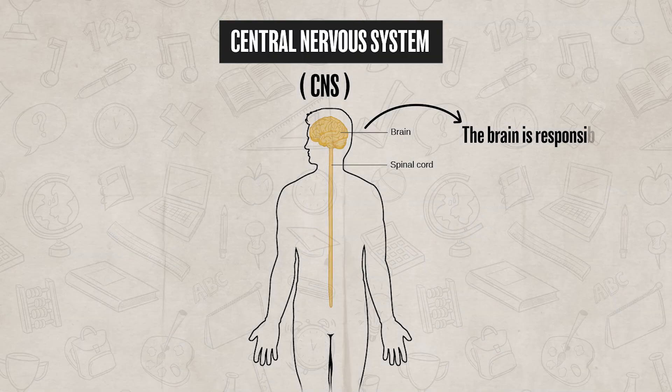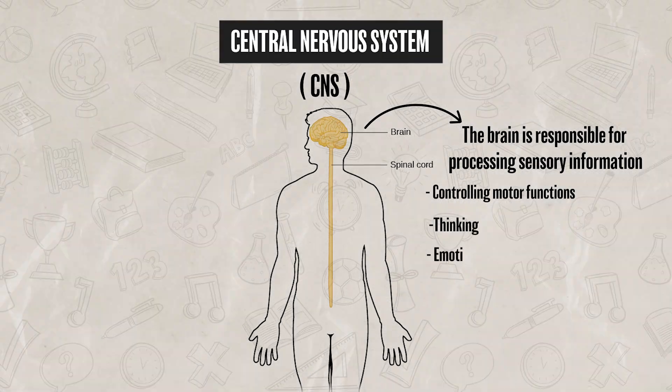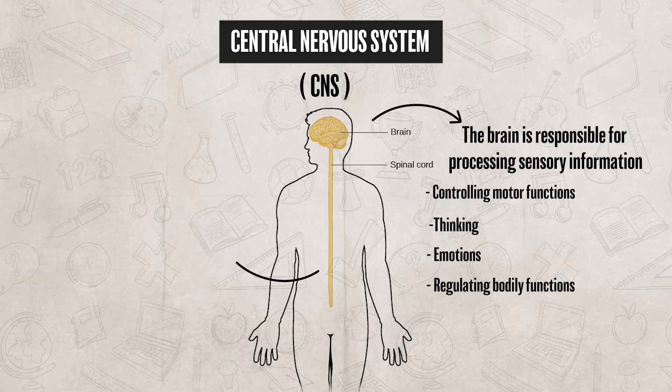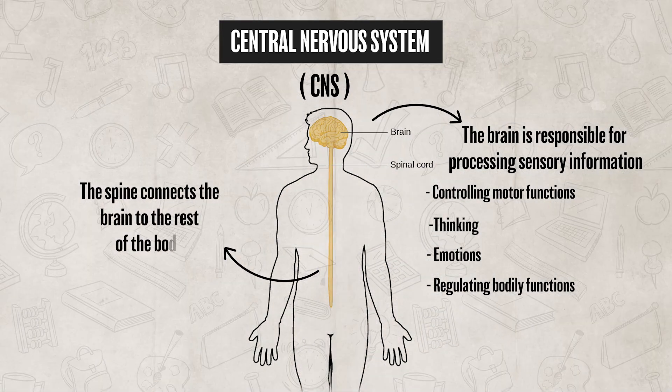The brain is responsible for processing sensory information, controlling motor functions, thinking, emotions, and regulating bodily functions. While the spine acts as the communication highway, connecting the brain to the rest of the body.